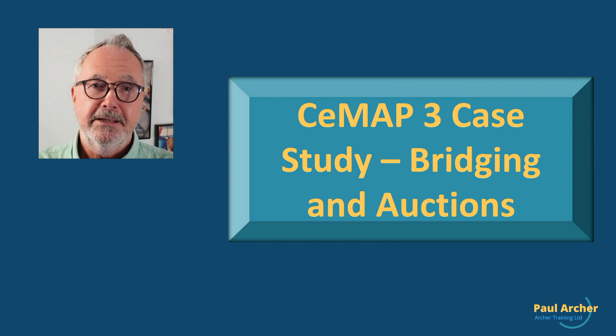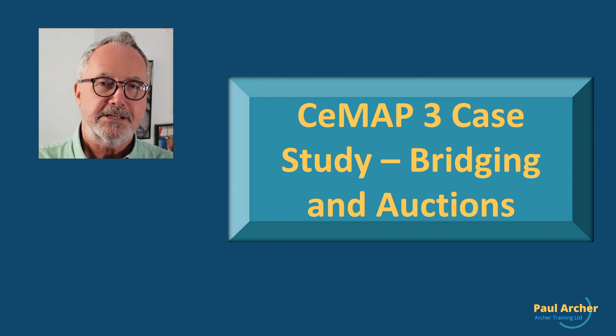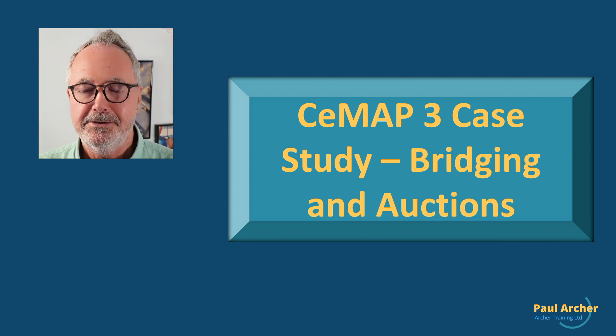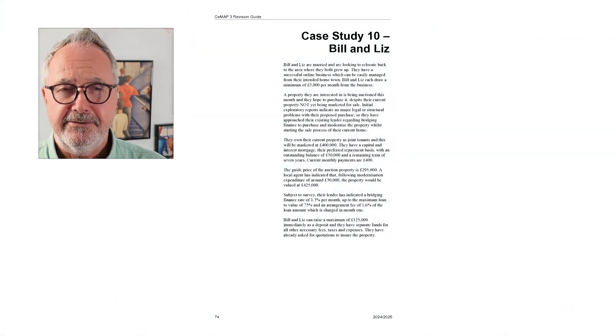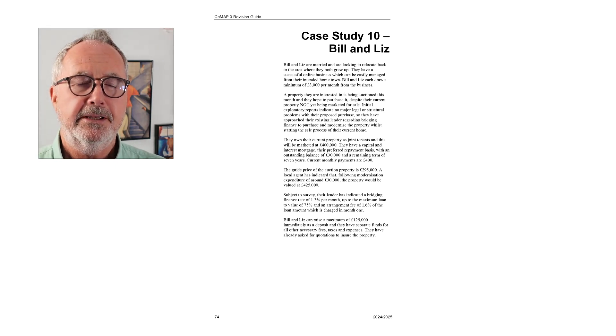What we're going to do is take a look at the case study, dive into the answers, and work out some calculations. It's case study 10 from our revision guide, if you've got the revision guide there.